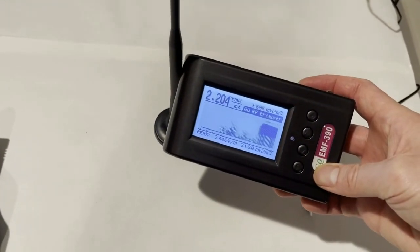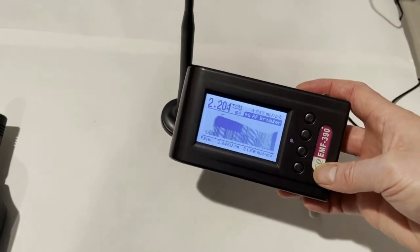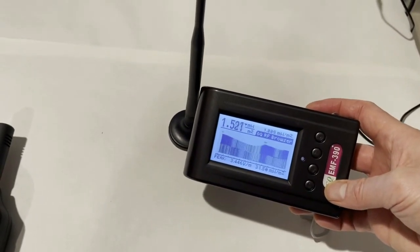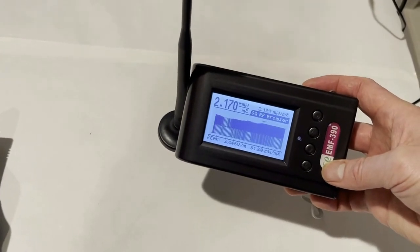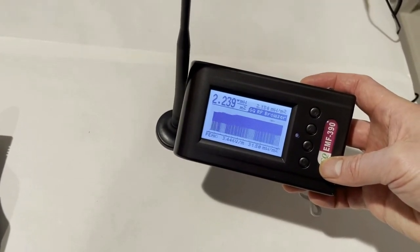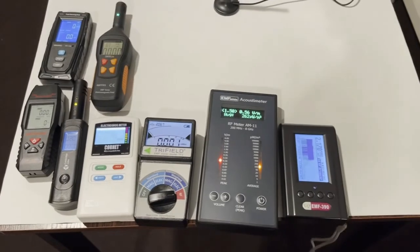The EMF 390 has detected readings of 2.2, 1.6, 1.5, and 2.1 milliwatts per square meter on the 5G RF radiation signal. So we can end the recording.